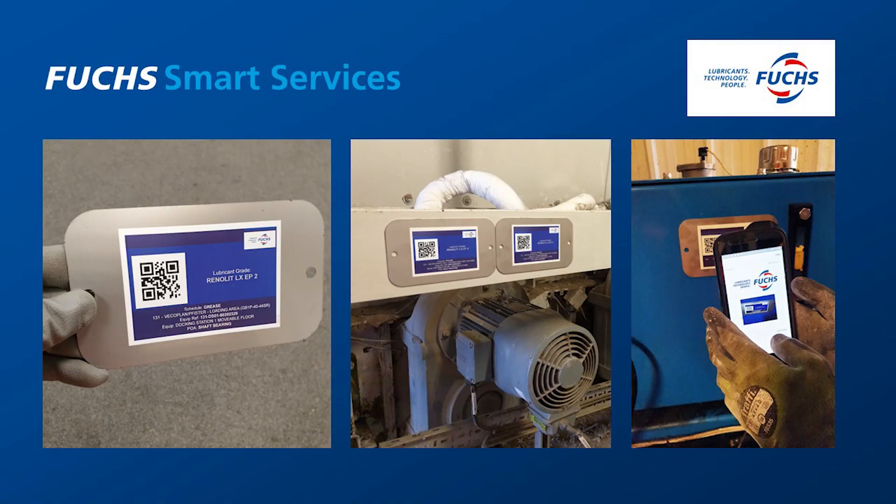Now, smart services — what are they and what are you using them for? So smart services are there to complement our product supply. We already have first class lubrication and lubricants that we can provide to our customers, but our smart services support that. When the lubricants are in the assets, when they're being used in the machine tools or at the point of application, our smart services programs are there to enhance the life cycle of the asset but also of the lubricant.